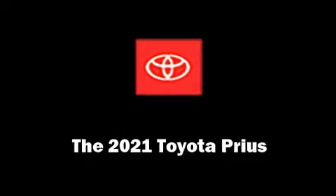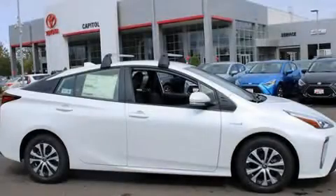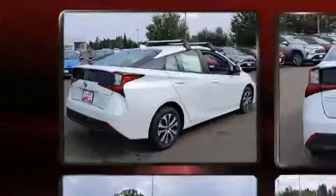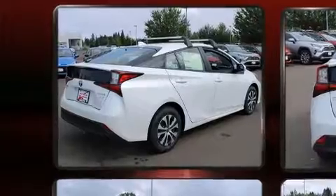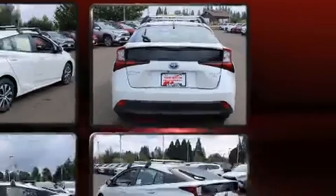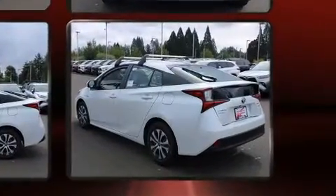Come test drive this 2021 Toyota Prius. Smooth gear shifts are achieved thanks to the 1.8-liter four-cylinder engine, providing a spirited yet composed ride and drive. All of the following features are included: an automatic dimming rearview mirror, heated seats, heated door mirrors, rain sensing wipers, lane departure warning, and a split folding rear seat.